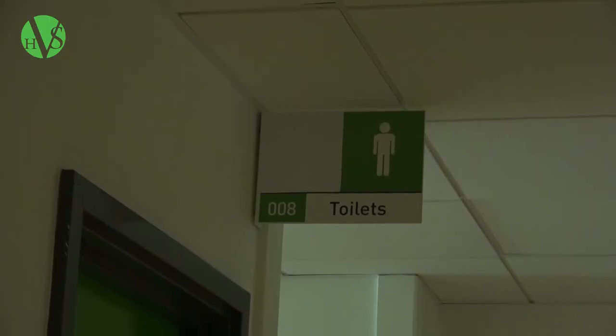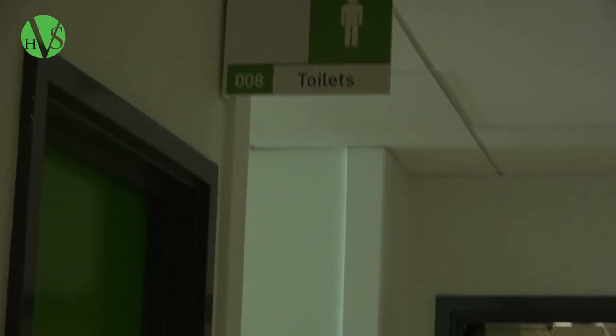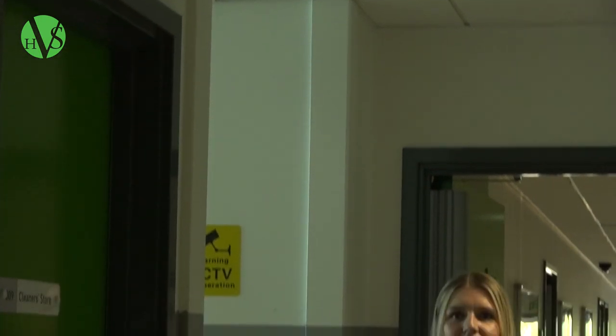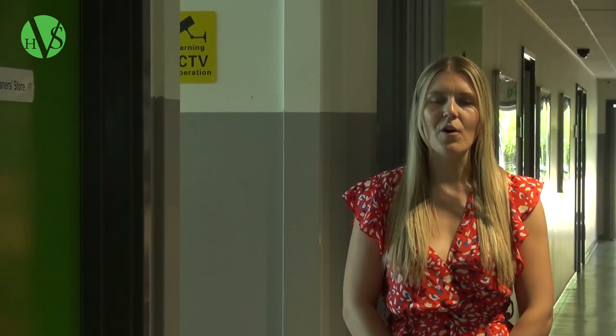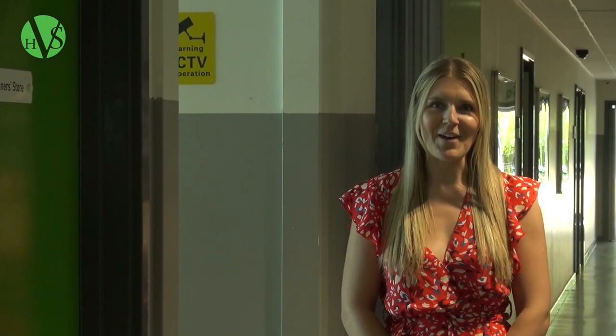When visiting many of the primary schools to speak with you, many of you mentioned the toilets and asked questions surrounding these. We have separate toilets for our boys and girls which you can access at the opposite ends of the building on many of our floors here. So please don't worry about it.